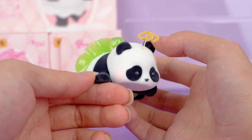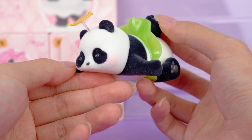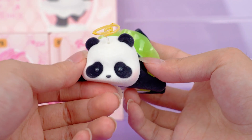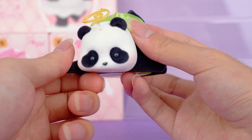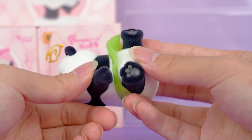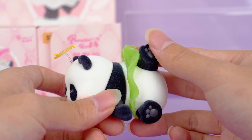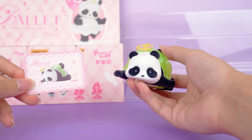Furry little ears, a big round and plump face, and two dark eyes — absolutely adorable. It's still the familiar flocking process, but this time it feels even better when I touch it. The little raised paw at the back is also incredibly cute. I can't help but want to play with it. I genuinely think it's both adorable and healing.